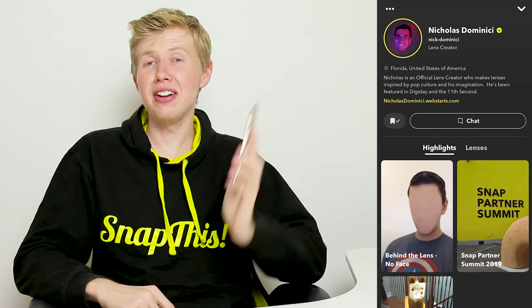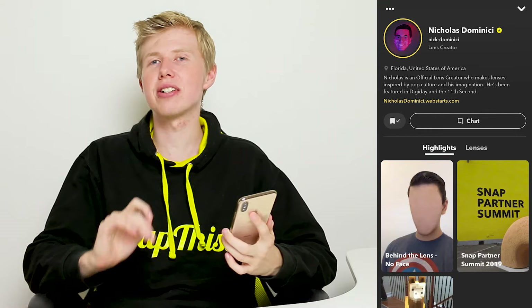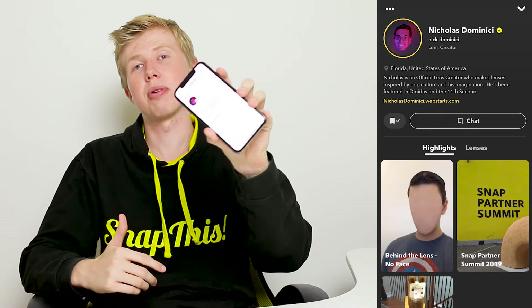Not being a Snapchat public creator myself, I have Nicholas's profile here to look at, and I think he's done a fantastic job. He has the right category, he's utilized every single character in the bio — 150 out of 150 — and he has an awesome, clean profile picture. It's the same principle as making a good profile on Instagram. Well done Nicholas for an awesome profile, and thank you very much for sharing that information.